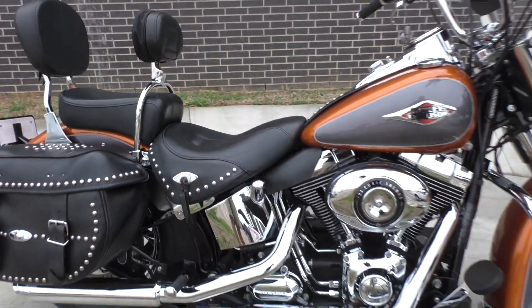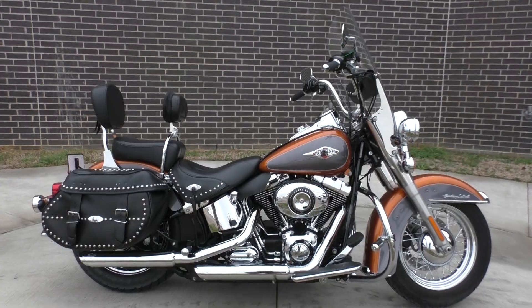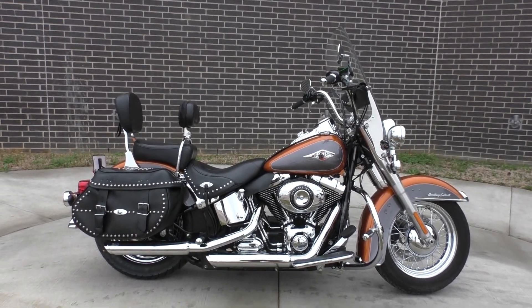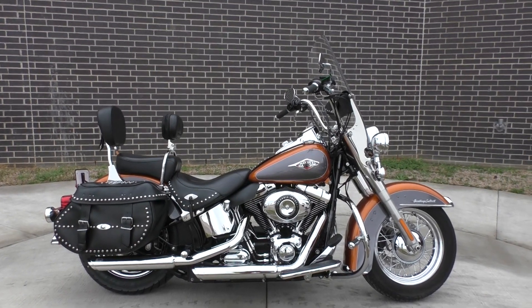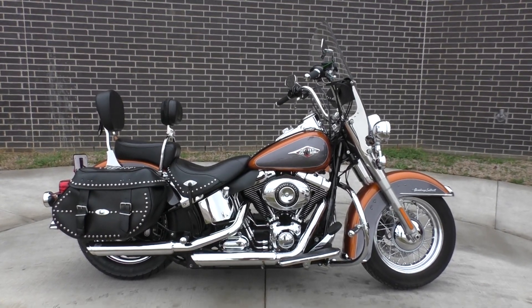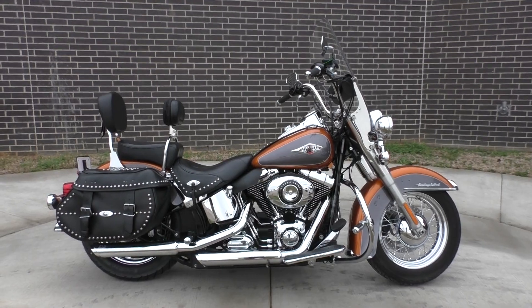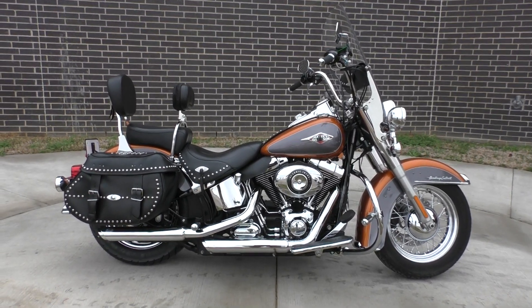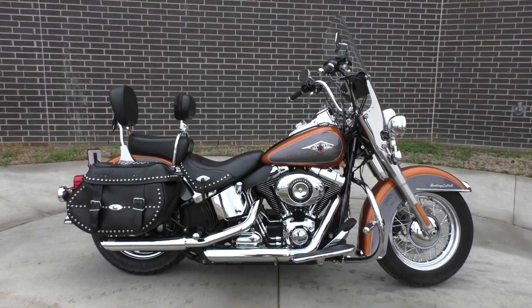If you'd like to know more about it, pick up the phone and call us at 888-400-1151. You can also check out our website at cleanharleys.com. Got a full set of detailed pictures, and you can see the rest of our inventory. We do offer finance and warranty options. We take almost anything in on trade, and we sell and ship bikes worldwide. This is Nick with American Motorcycle Trading Company in Bedford, Texas.